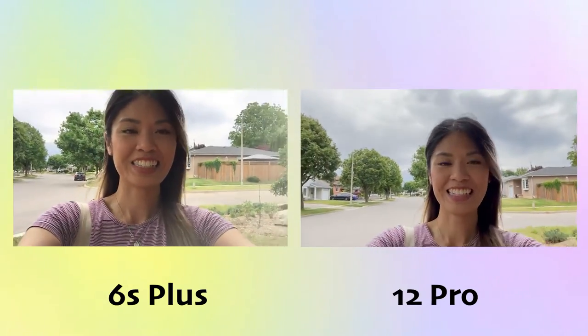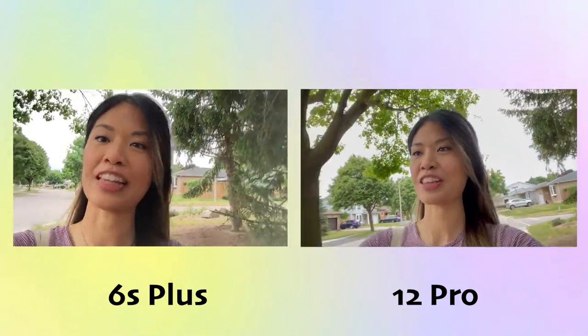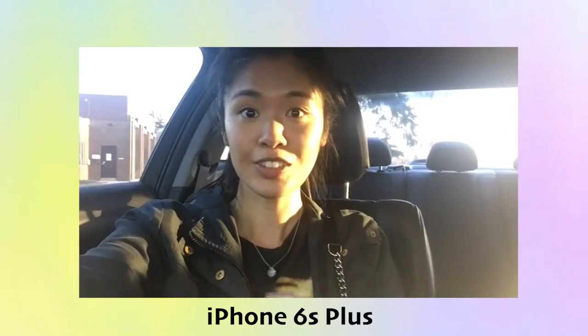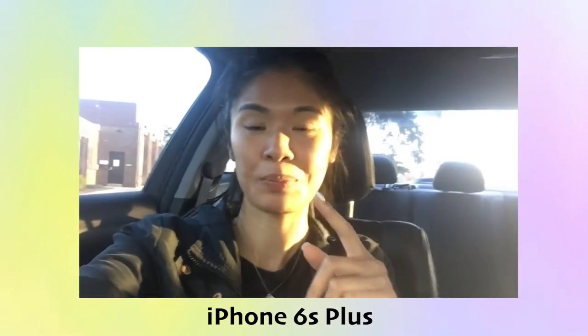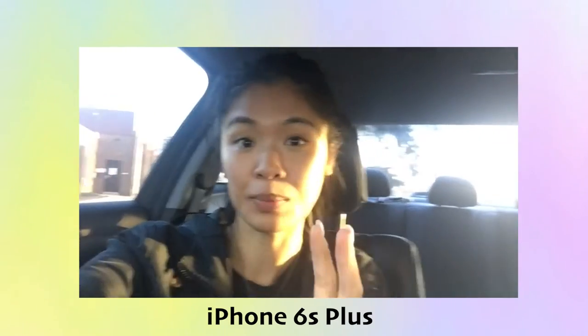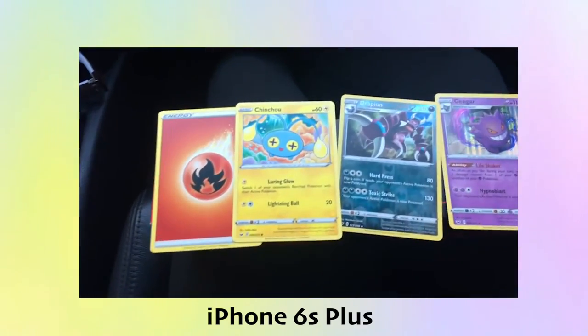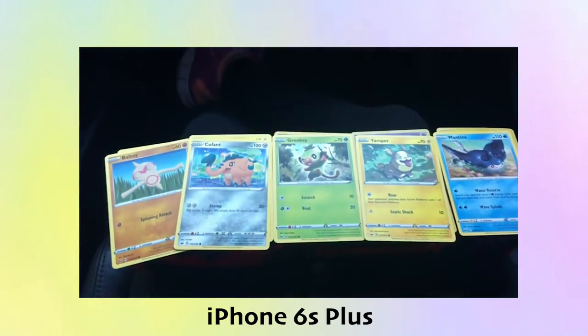As for stabilization, the 6S Plus was the latest in its line at the time to have that stabilization feature. Compared to my iPhone 12 Pro, it's not going to be the same. With a few shakes, it is exaggerated on the iPhone 6S Plus, so it is not very forgiving when it comes to stabilization. You have to be careful when filming B-rolls or vlogging, or else you're going to have a lot of shaking in the video.